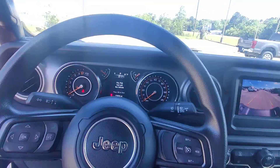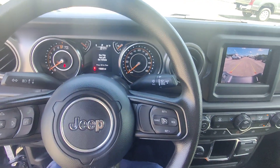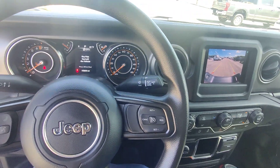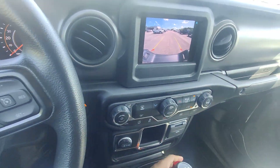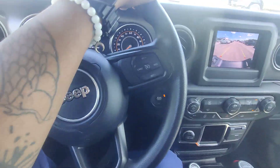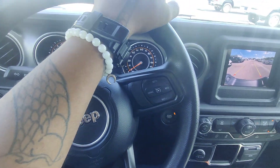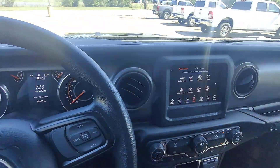This is Kai at Gulf Auto Direct in Waveland, Mississippi, bringing you the 2022 Jeep Gladiator in all black. If you have any questions or concerns, contact me here at the dealership. I love making videos on these vehicles, so shoot me a message and I'd be happy to come out and cover anything I may have missed. Hope you all have a fantastic day, bye!